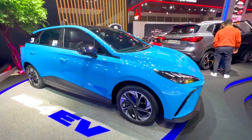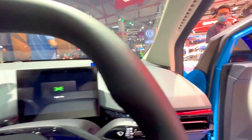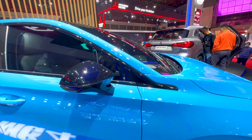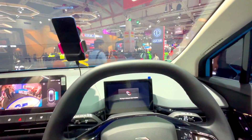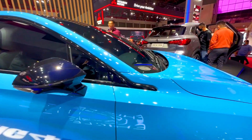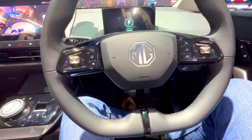1. Design. Both the MG4 EV and the Hyundai IONIQ 5 are compact electric vehicles with modern and futuristic designs. The MG4 EV features a hatchback design with sharp lines and a sporty appearance, while the Hyundai IONIQ 5 has a crossover-like design with a sleek profile and unique lighting elements. The IONIQ 5 also offers a longer wheelbase, providing more interior space.